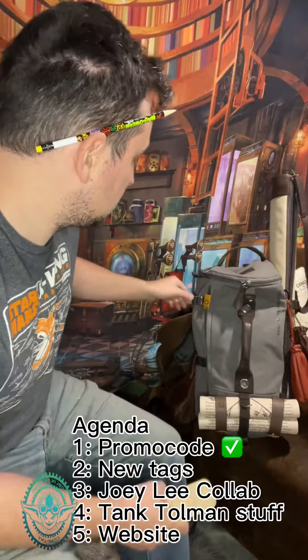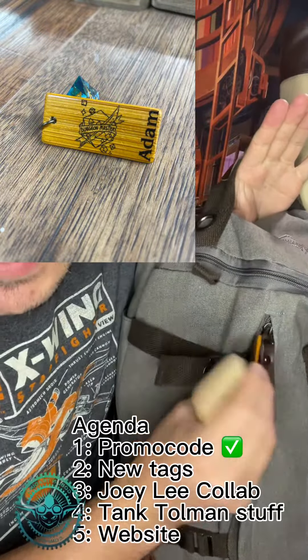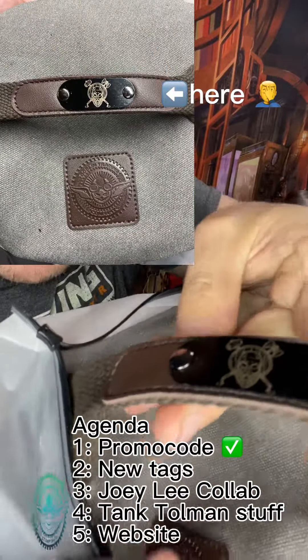Next thing, we got new tags. You can see one right here — these are free. You're going to get personalized bamboo tags with every bag order. Metal tags are also offered; I have this one mounted on the handle, you can see right here.